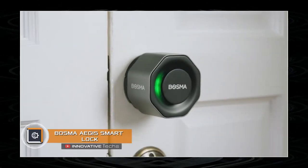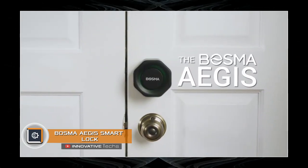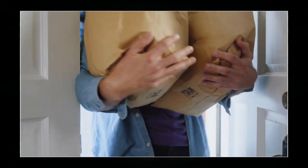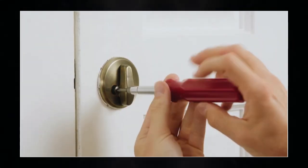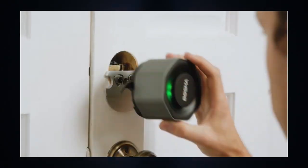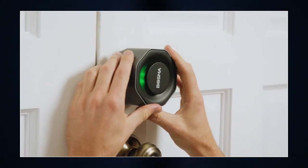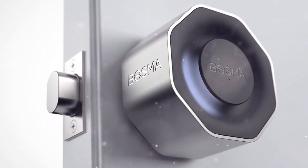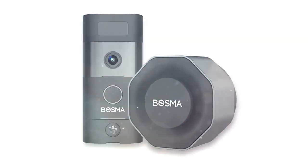Bosma Aegis. Safety comes first — this is exactly what specialists of the Bosma company thought while creating the Aegis Smart Lock. The device features a small gadget that replaces a rotating part of the standard locking mechanism. Aegis is attached to the inside of the door, so it cannot be seen from the street. A Bluetooth module is used for communication.